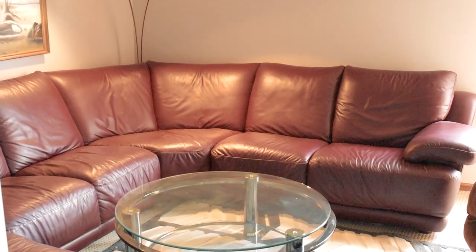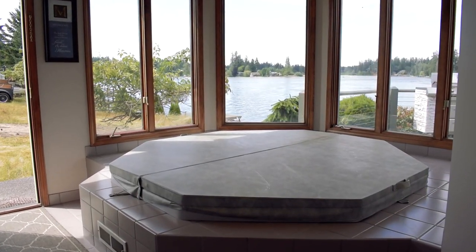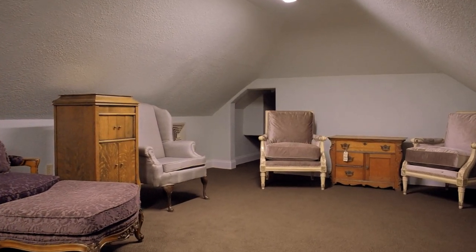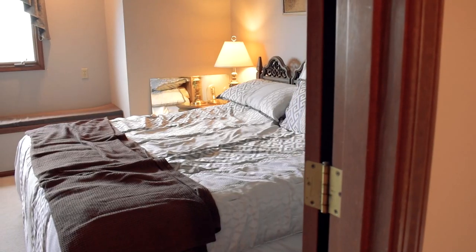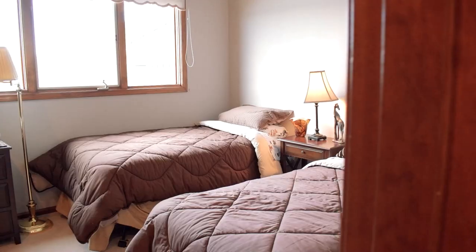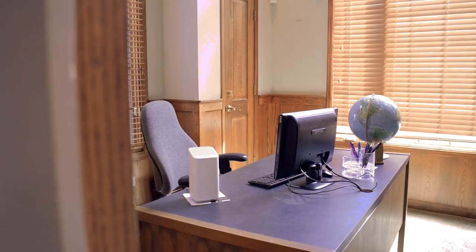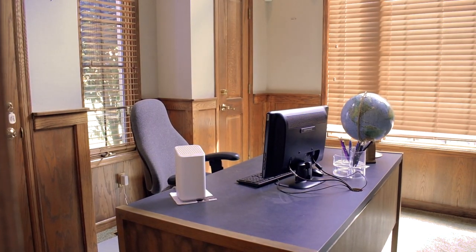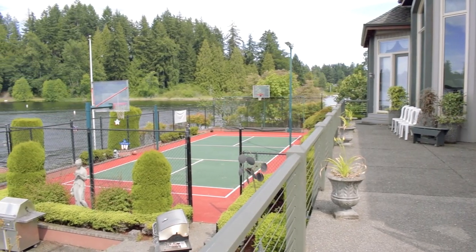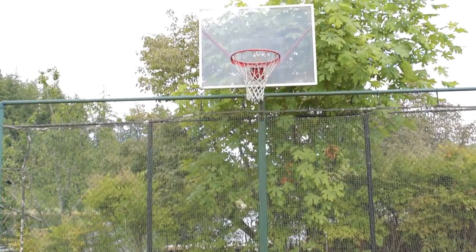Additional highlights include a media room, an indoor hot tub, an extra living space on the third floor, and an expansive back deck at the water's edge with a lighted sports court which includes a full basketball court.